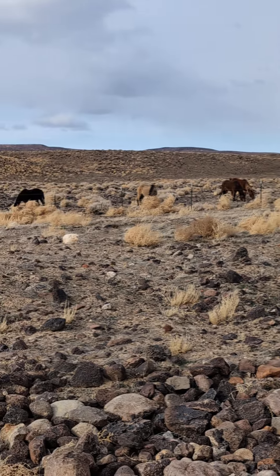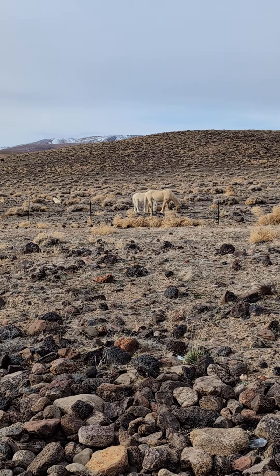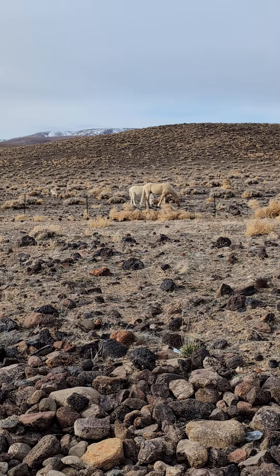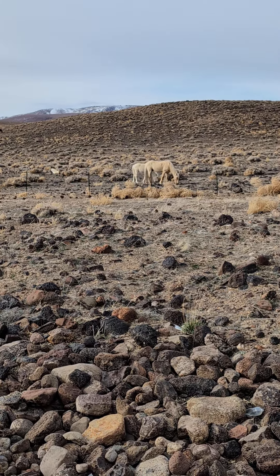Get a pretty good close-up look at these guys today. If you enjoy these Mustang videos, please hit the like and subscribe button. Thanks for stopping in and enjoying the Mustangs with me today.